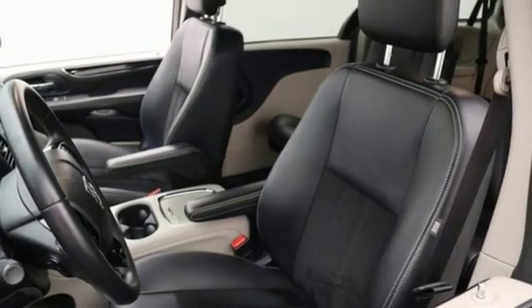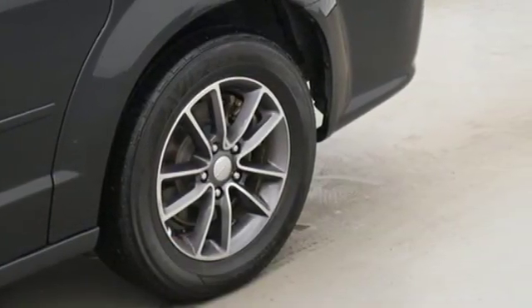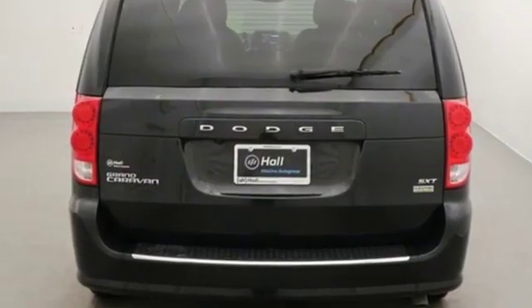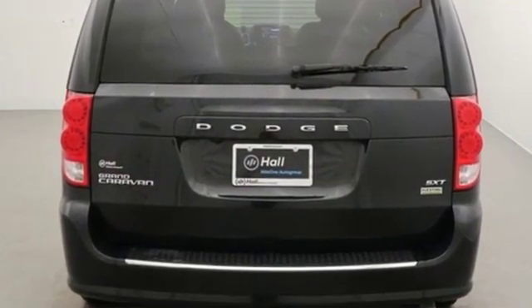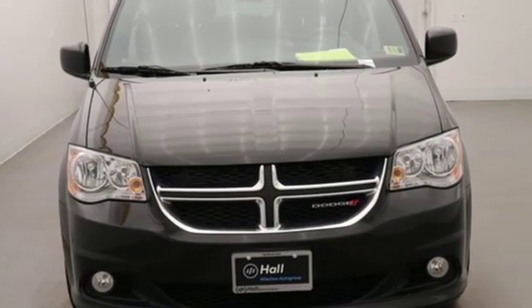Grand Caravan's safety features reflect its precious cargo, protecting all passengers, big and small, with advanced front airbags and side airbags in all rows. Go for the family machine that can handle your amazing but crazy everyday life. Take this Grand Caravan for a test drive today.